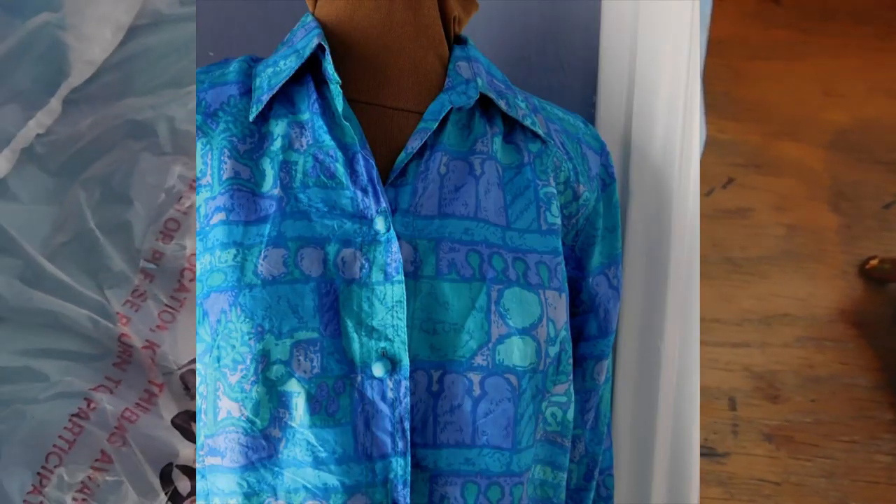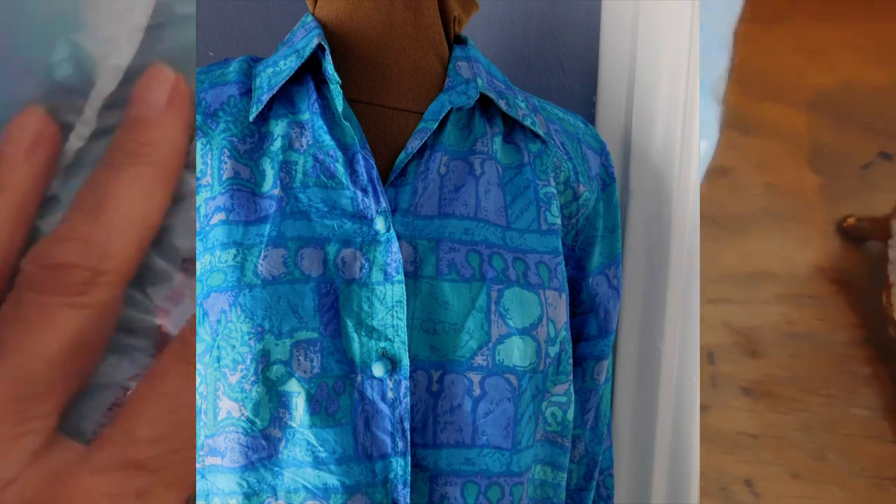And then the third item is a blue silk shirt, which I've already got packaged. I'll put in a picture so you can see it. That sold for $24.